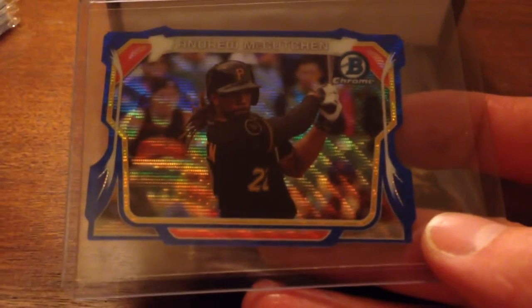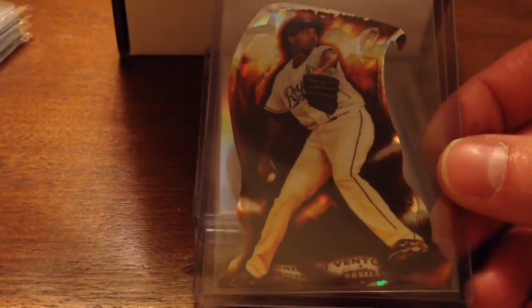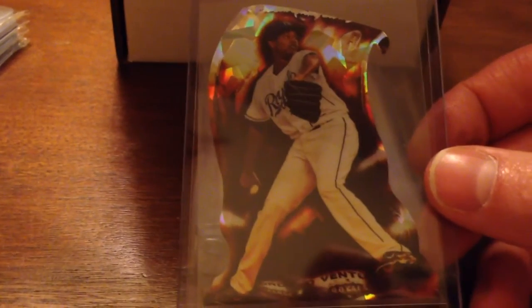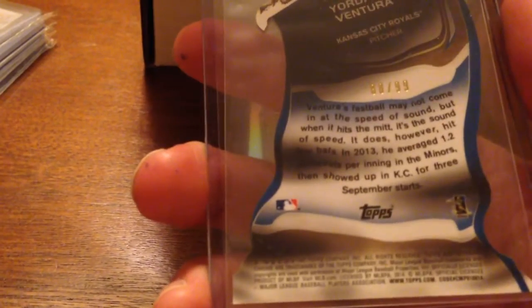I got this mini of Andrew McCutchen numbered to 299. Then I got these — they're called fire cards, and I got the ice version. I'm not sure if you call them fire-ice cards or not, but it's a Ventura and it is also numbered to 299.